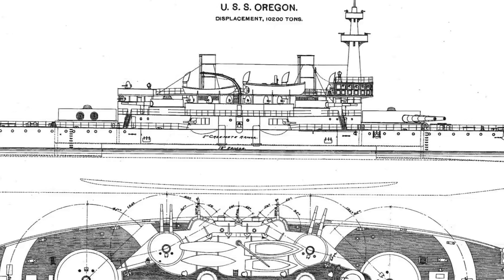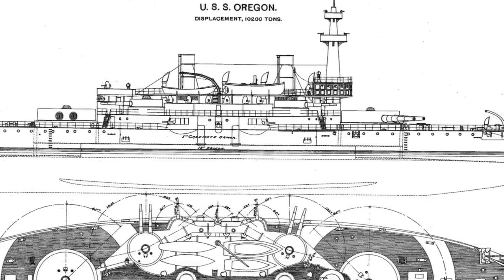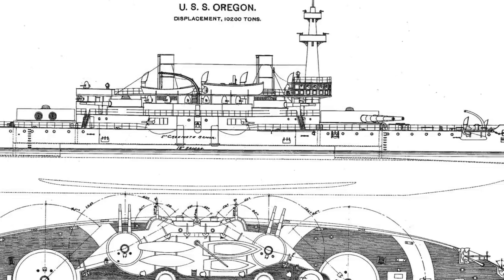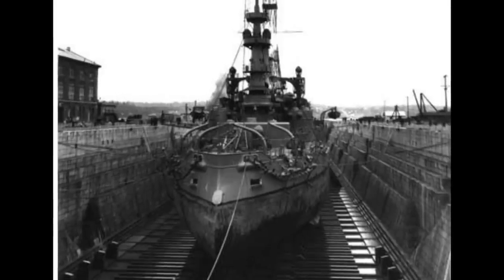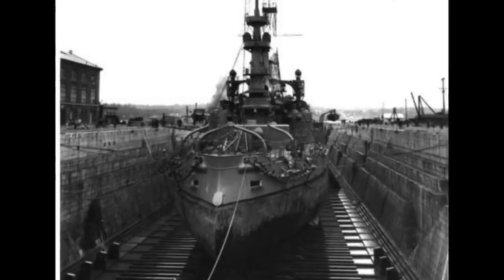At the time, the Oregon and its sister ships were envisioned as short-range vessels that could be used primarily to defend the American coastline. After its launch, the battleship Oregon was stationed in Washington State at the Bremerton Naval Yard.